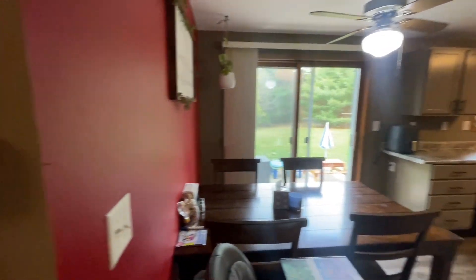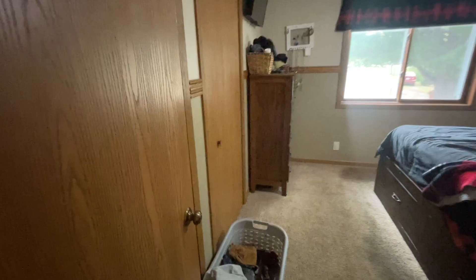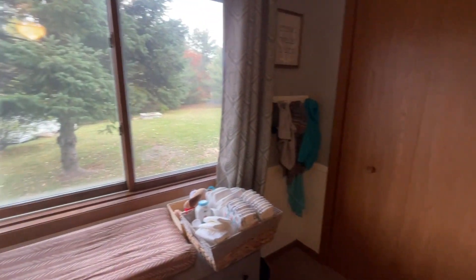Off the kitchen, this goes down the hallway and there are three bedrooms on this main level. This is bedroom number one. There is a larger primary bedroom with double closets and room for a king-size bed — very nicely decorated with good neutral colors. This is the third bedroom; they have it set up as a nursery, but it's a really good size room with a nice view of the backyard.